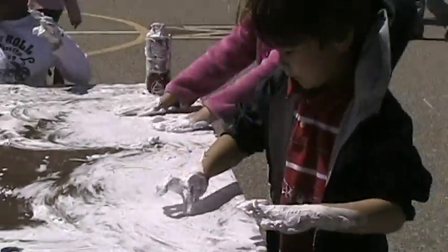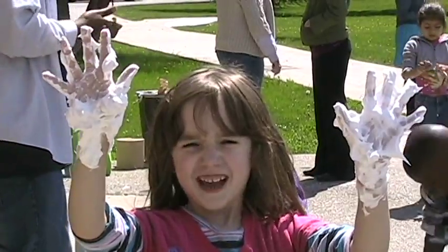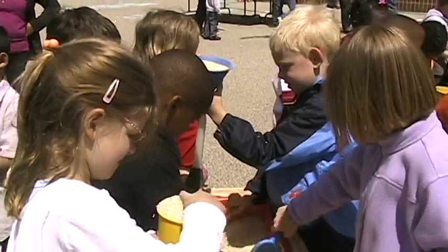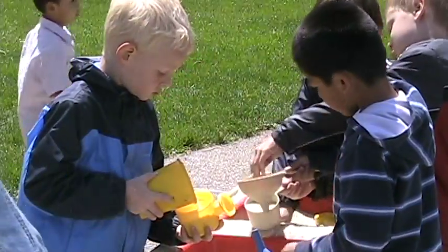Behind me you can see the shaving cream station and the kids can just explore with shaving cream and figure out different shapes that the shaving cream will make. We also have sand and rice tables out and the boys and girls are just playing with the sand and the rice and just seeing how it moves through the different machines and funnels that we have out here.